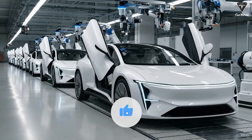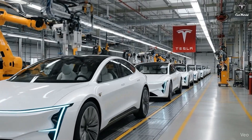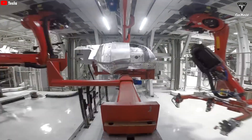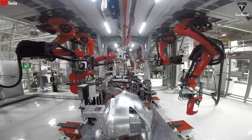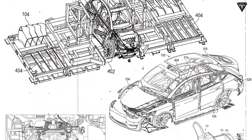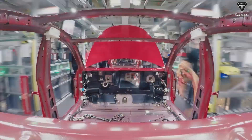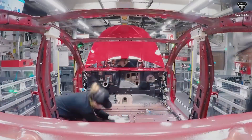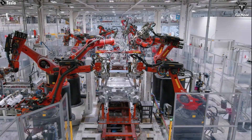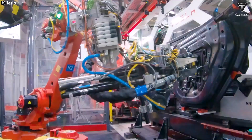Model 2 will be built on the same production line as Model 3 and Model Y. But Tesla is not reusing the 6,000-ton Gigapress used for Model Y. Instead, they're moving to an entirely new generation of die-casting machines — more powerful and far more ambitious. It was the 6,000-ton Gigapress that helped Tesla cut Model Y production costs by up to 40%, replacing more than 70 complex parts with just two large aluminum alloy castings combined with a structural battery pack — a true manufacturing revolution. Now Tesla is ready to recreate and upgrade this strategy for Model 2.